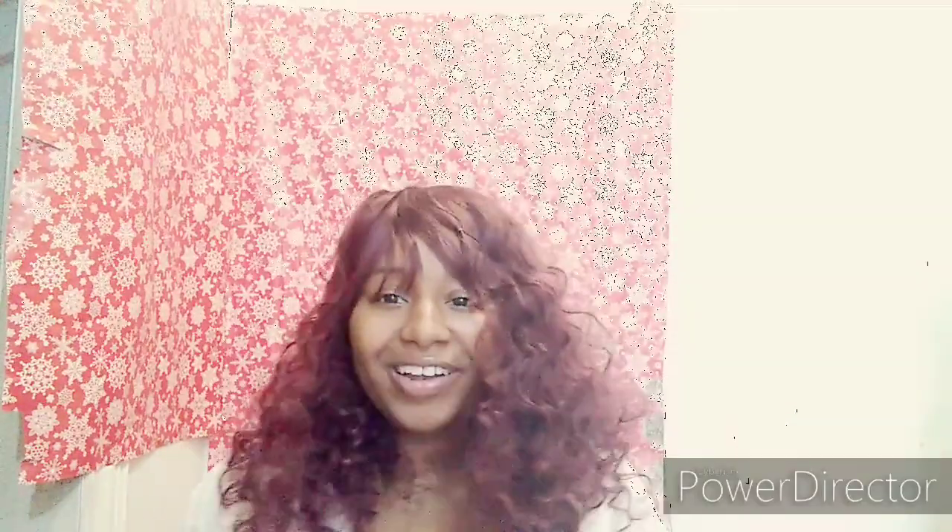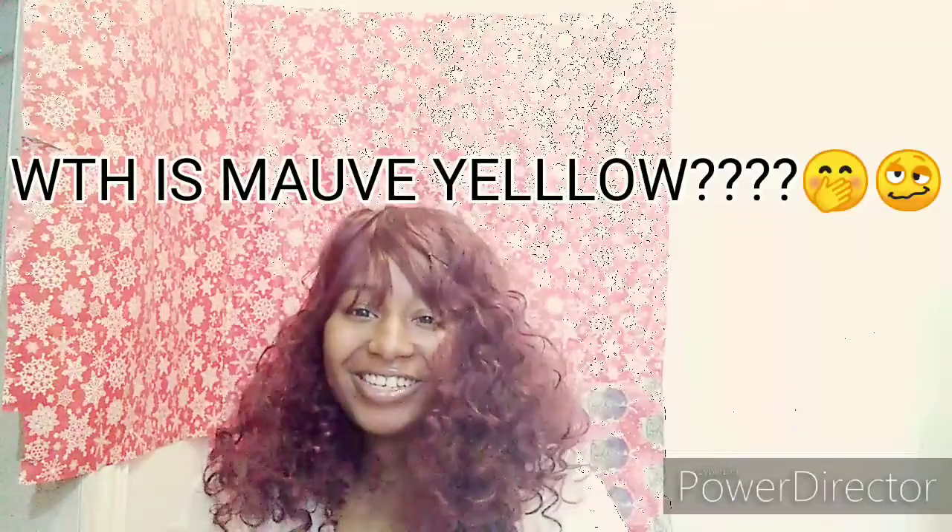Hey guys, it's Brielle here and I'm back again with another thrift haul. This is my end of the decade thrift haul, so I hope you guys enjoyed — like and subscribe, comment, all that good stuff. Let's just get into it.